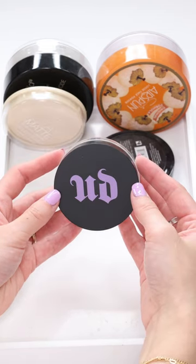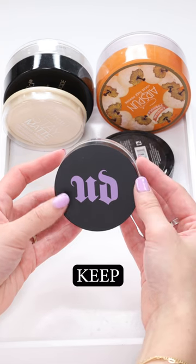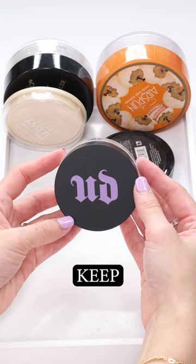The Urban Decay All-Nighter setting powder is another one of my best high-end powders that I've used. It keeps me matte all day. It blurs and fills in my pores. I am keeping it.